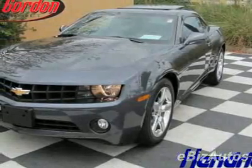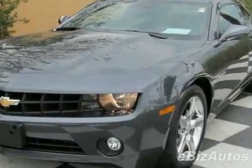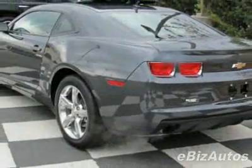Come take a look at this certified pre-owned 2010 Chevrolet Camaro LT. Carfax certifies this Camaro as having one owner. This Camaro has just under 7,000 miles. For your protection, this vehicle has a full factory warranty.